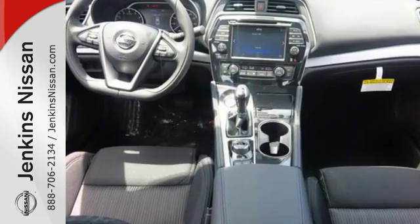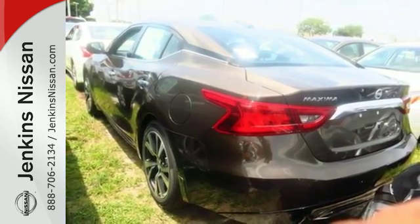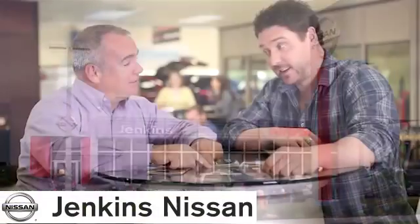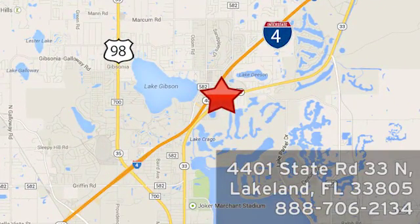This is a car inspired by the art of flight. Take off in yours today. At Jenkins Nissan, honesty is our policy. We're conveniently located at 4401 State Route 33 North in Lakeland, Florida.